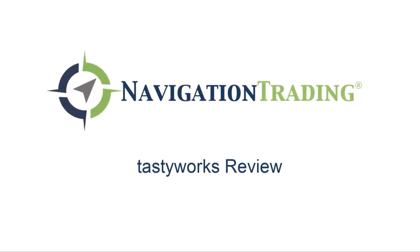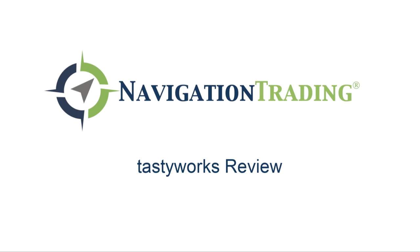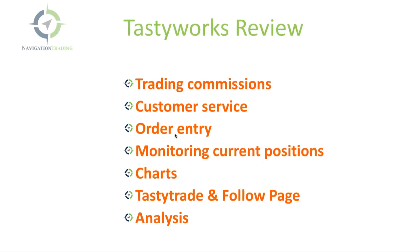Hey everyone, welcome to another video lesson from NavigationTrading.com. In this video, I want to discuss Tastyworks and give you a full review of their platform. We're going to go over seven different criteria which we think are the most important when it comes to evaluating a brokerage.